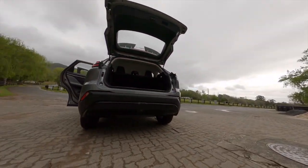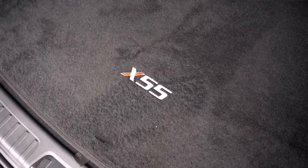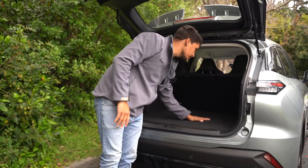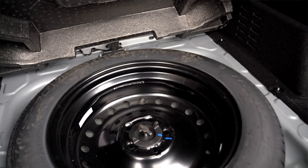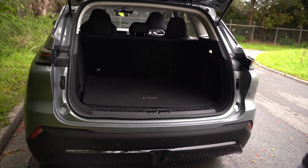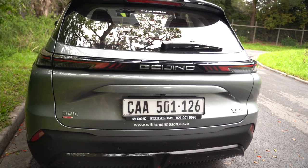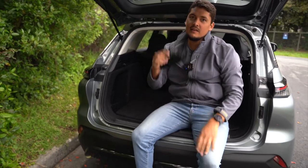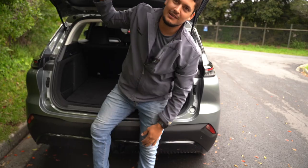Boot space is more on the average size compared to cars in its category. I do like this raised back — there is additional space underneath here — and you do get a Mary Biscuit spare wheel; it's not the full-size spare wheel. I've been long enough in the industry to know that if someone does lock you in the boot, there is a manual override release at the back.